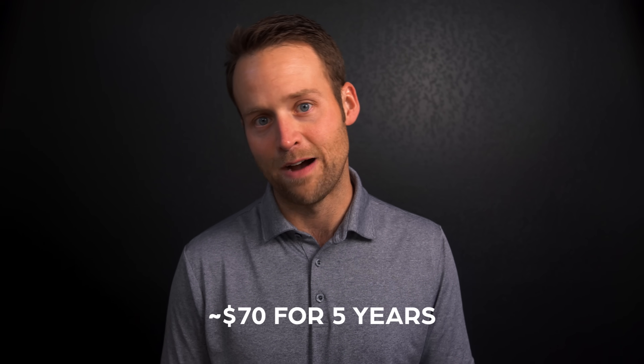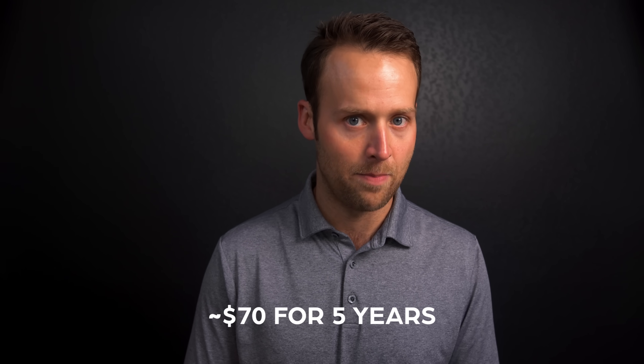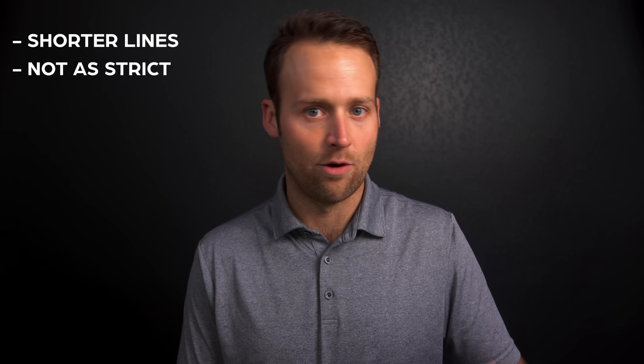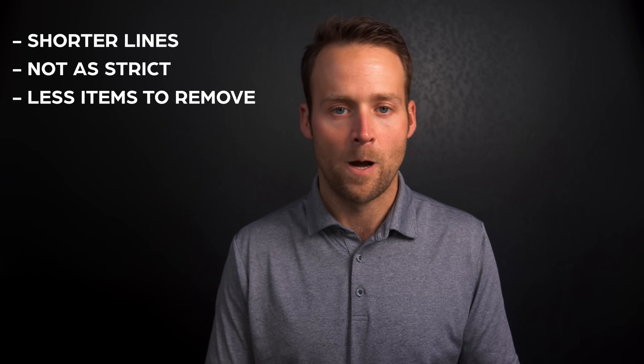I strongly recommend an expedited security service like TSA Pre or Clear. TSA Pre is around $70 for five years, and I would argue it's been worth every penny — lines tend to be shorter and it's not as strict. It may not make sense if you don't travel very often; however, a lot of travel rewards credit cards include TSA Pre membership or even Global Entry membership as part of their benefits, and you might already have one of those cards.